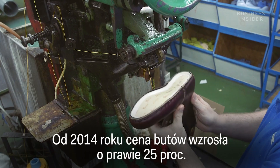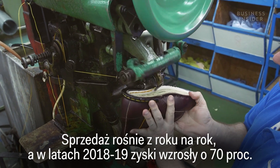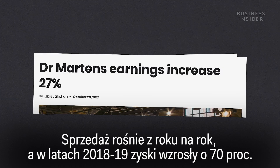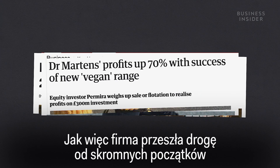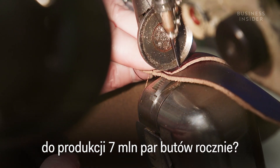Since 2014, the price of boots has risen by almost 25%. Sales have grown year on year, and profits were up 70% in 2018-19. So how did the company go from its humble beginnings to producing seven million pairs of these shoes each year?